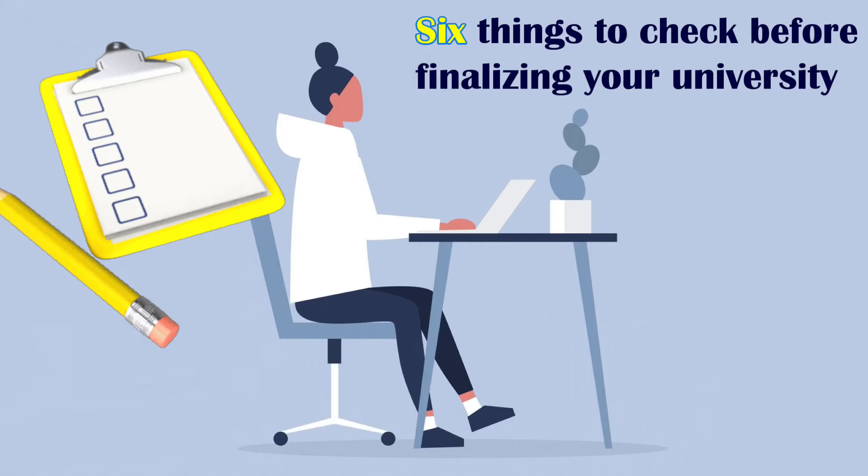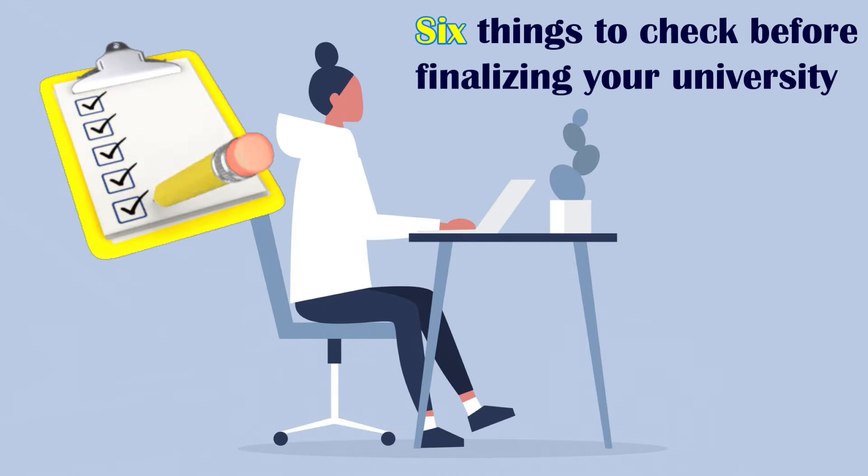Hello and welcome everyone. I am Dilipok, founder of Dilipok's Academy, India's leading institute for higher education in America. In the last video, we discussed the four key factors you should consider before selecting universities. In today's video, we will talk about the six things you should check before finalizing your universities.